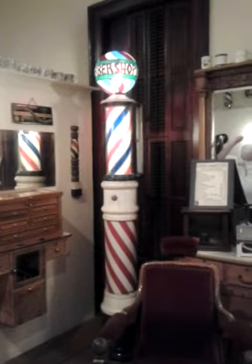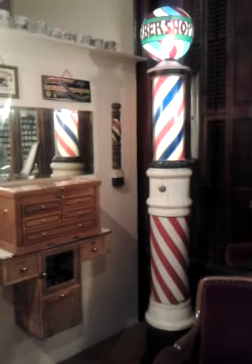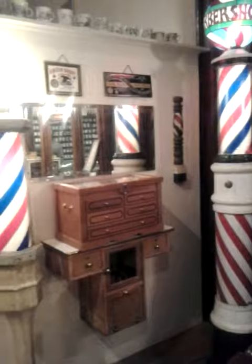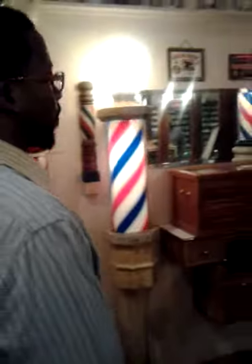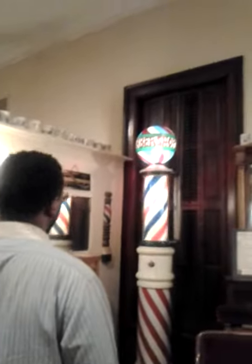That's probably one of the most expensive barber poles that we have. And where did that come from, that pole? Once again, Ed never documented anything. So it was either donated, or Ed found it at an antique place or something.